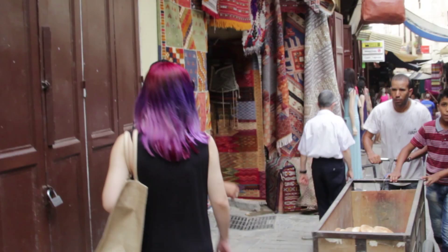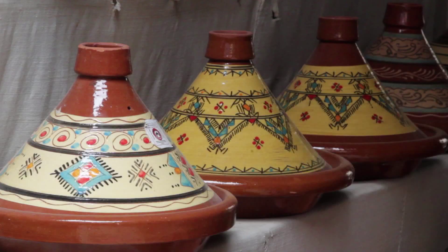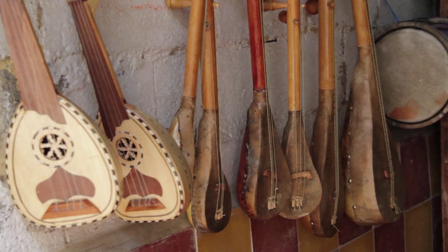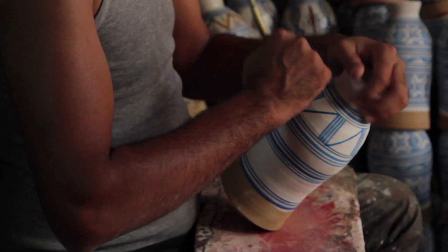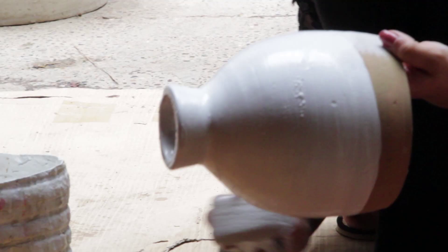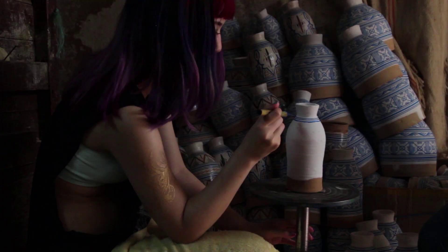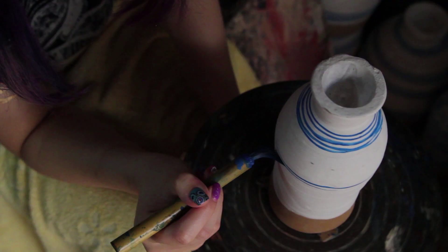Next, Planet Fez took me to the famous Old Medina. Here, I learned how to make a traditional camel-skin drum. These decorative blue lines are time-honored Berber symbols — but I drew my favorite cat.